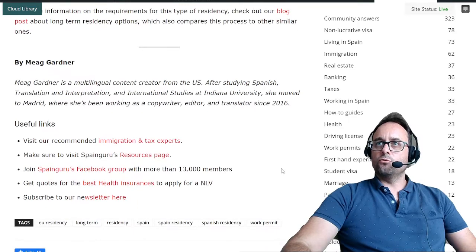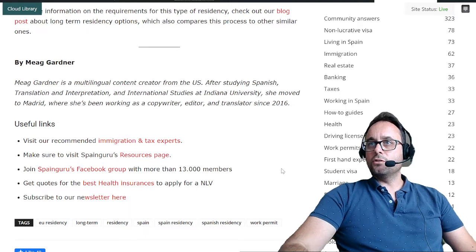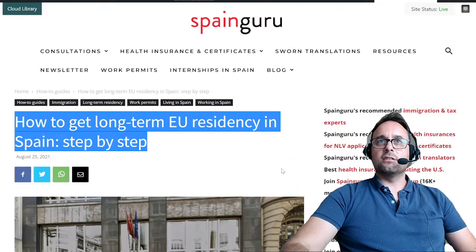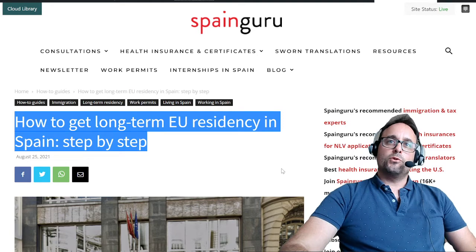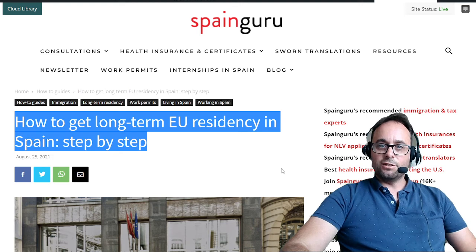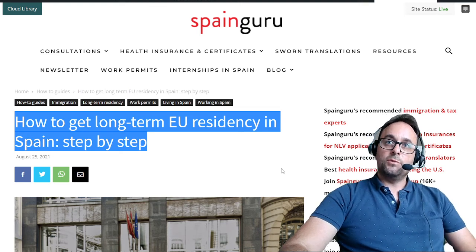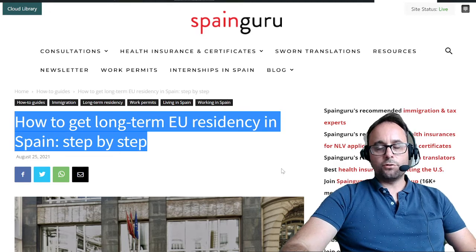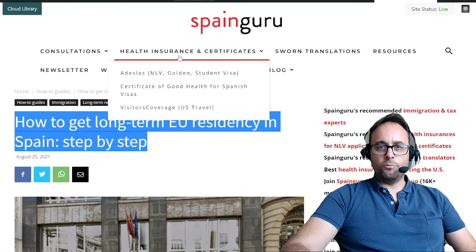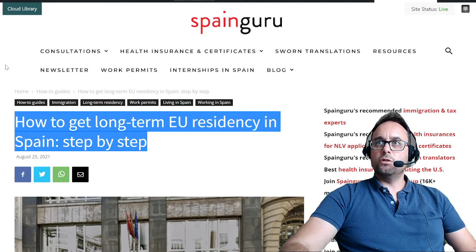This article was written by Megan Gardner. Megan Gardner is a multilingual content creator from the US. After studying Spanish translation, interpretation, and international studies at Indiana University, she moved to Madrid where she's been working as a copywriter, editor, and translator since 2016. Please keep in mind that all the information provided in this video and article are based on personal experience and internet research and should not be considered legal advice. If you need immigration experts, tax experts, or any kind of experts, you'll find all the links on SpainGuru.es for recommended partners.